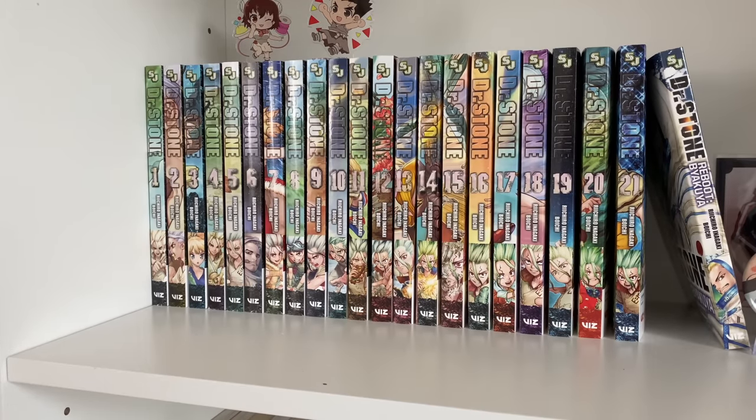Dr. Stone is currently ongoing with 22 volumes in English — it was capped at 26 volumes in Japanese, so it's playing catch-up now. I love this series so much. I love the very unique premise and also how there's not really a power system like in most action series. I really love the science elements — it's very fascinating. The artwork is stunning, literally gorgeous. My favorite character is Tsukasa, and I just love how well thought out and well written the series is.